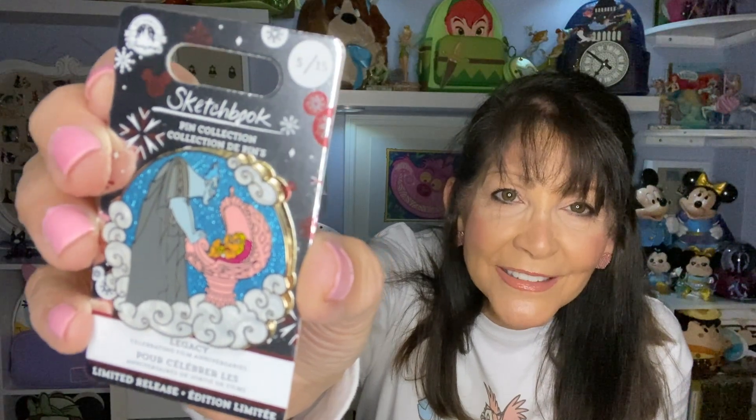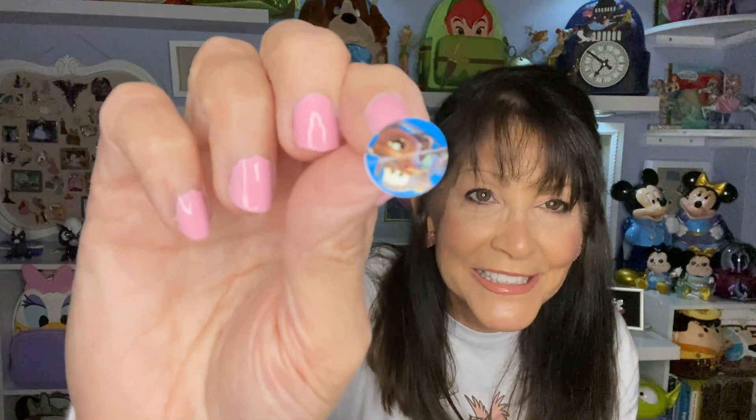Oh yes, this is another one we traded for — look, she's got the Little Mermaid sticker on it. I'd seen this pin on Shop Disney, waited and waited, didn't get it — so then I saw it on her board. And it is Hades! Look at the sparkle in that background — this blue background — but there's Hades overlooking baby Herc in the clouds. This was a Sketchbook series pin.